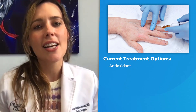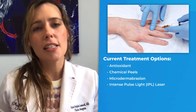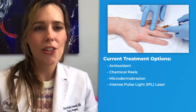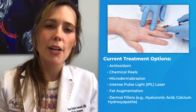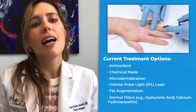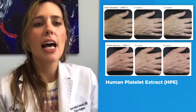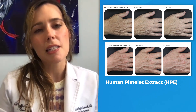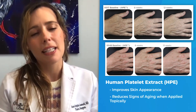Current options include antioxidants, chemical peels, microdermabrasion, intense pulse light laser, fat augmentation, and dermal fillers like hyaluronic acid and calcium hydroxyapatite. Additionally, Human Platelet Extract has demonstrated promising results in improving skin appearance and reducing aging signs when applied topically.